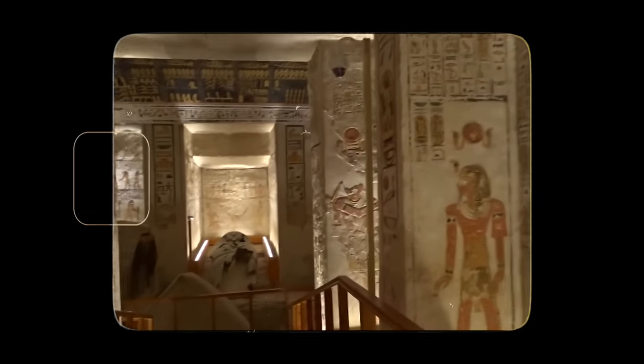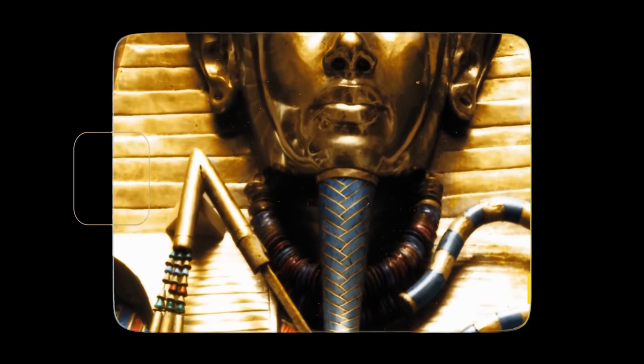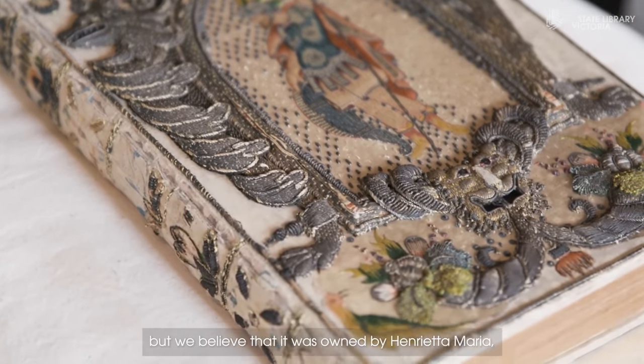People have been collecting things for many years. Rulers of ancient civilizations in Egypt, Babylonia, China, and India used to collect objects to place in their tombs when they died. Later in the 17th century, people began collecting pieces of artwork, which has continued to this day.